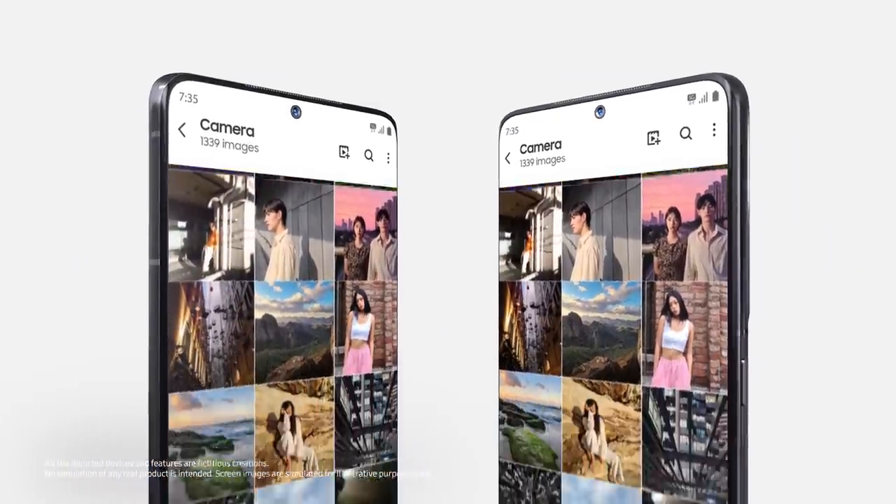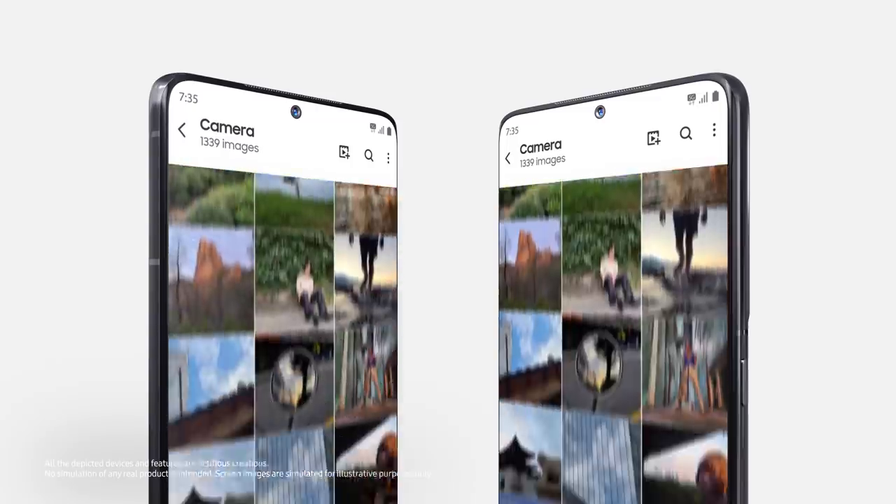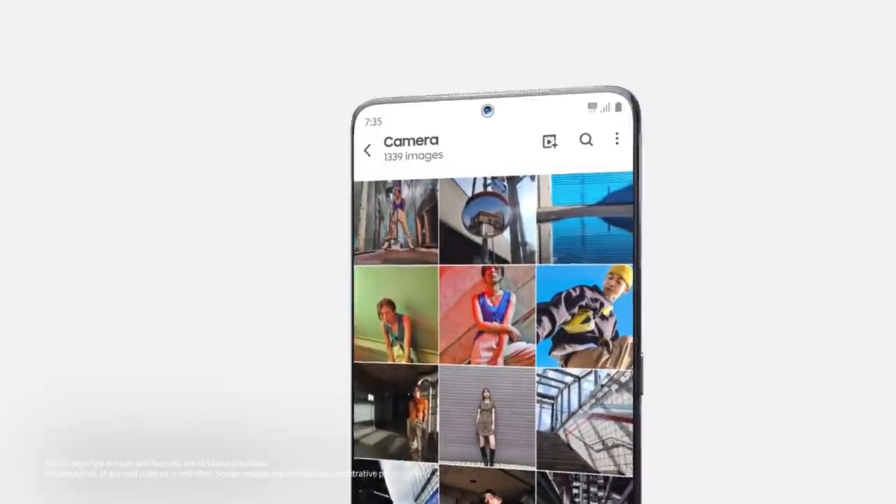Plus, with support for display refresh rates of up to 144Hz, the word smooth scrolling will feel completely different.